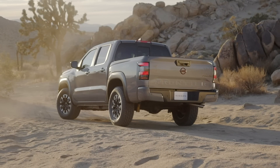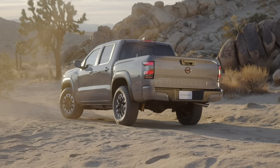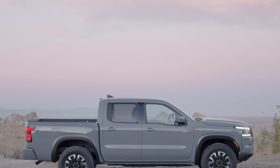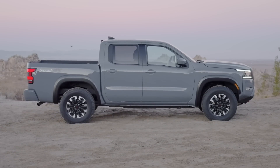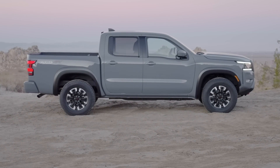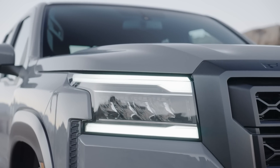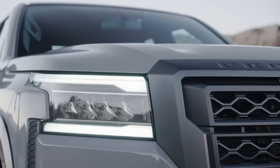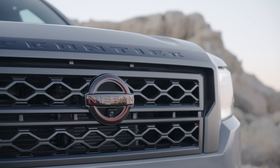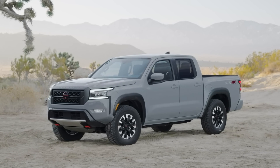Some people think it reminds them of the Tacoma. I can see maybe a little similarity towards the rear, but the front is very distinctive and looks really nice. Even though the wheelbase is the same, the truck is now five inches longer than before, with most of that length added up front to give it a bolder front end. A long wheelbase version is still offered, and you can still get a king cab or a crew cab.